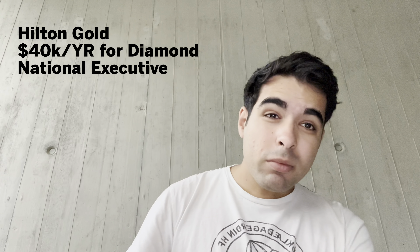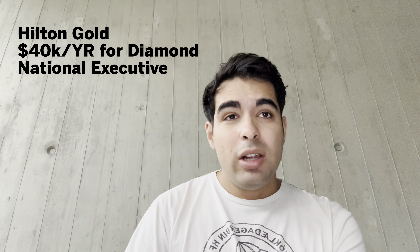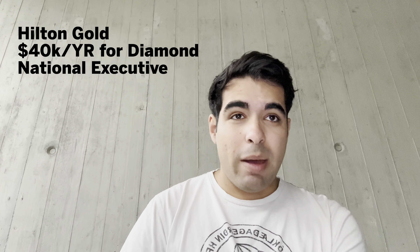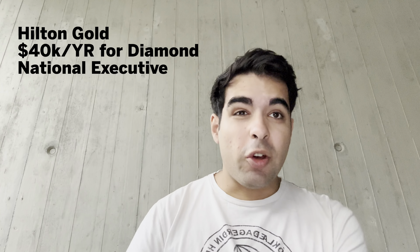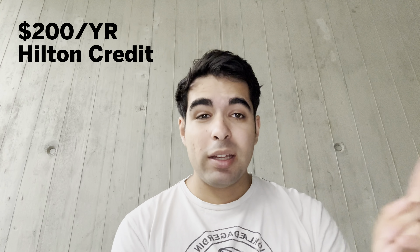You do not have lounge access, but if you have the Surpass card and spend $40,000 in a year you'll be upgraded to Diamond status for that year. You also get the Emerald Club Executive status, and you do have a $200 Hilton credit — unlike the resort credit, this can be spent at all Hilton properties, at $50 per quarter.